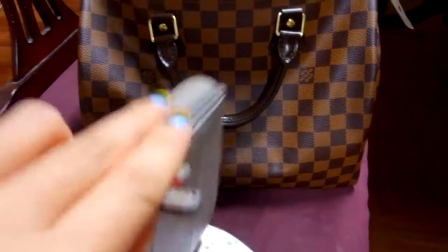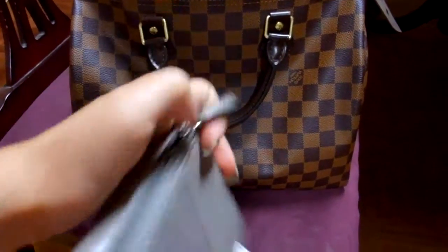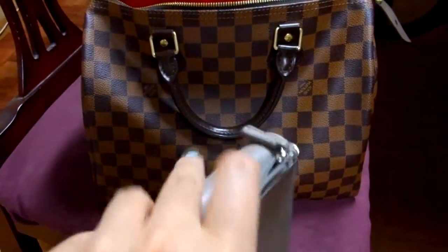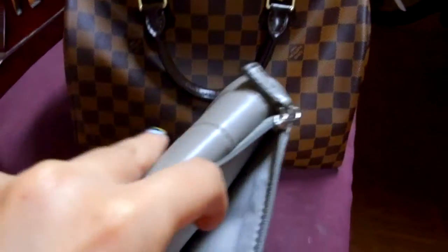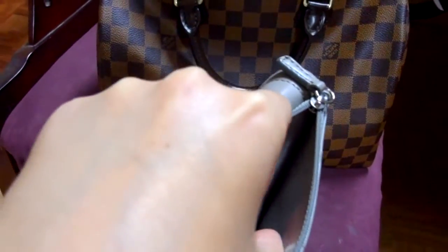The back has a zipper that holds all your coins. It's pretty roomy but I don't like coins so I don't keep any in here. It does hold quite a lot of coins though. So that's my wallet that I'm currently using.